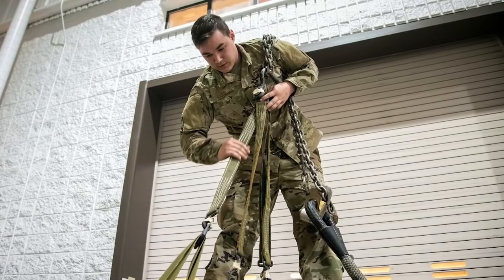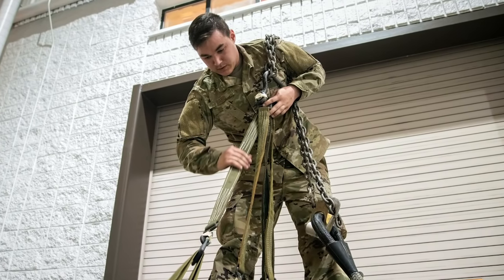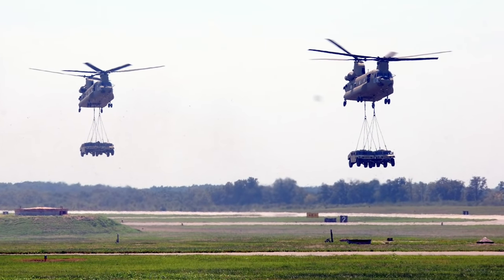Some of the instructors memorized the classes they taught, which seemed a bit scripted and overkill, but it was effective. 25 years later, I can still remember the link count for sling-loading two Humvees under a Chinook.